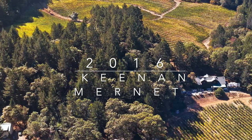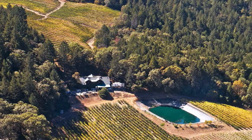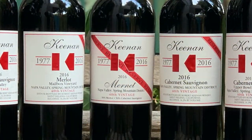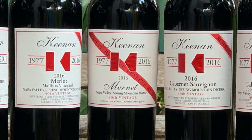The 2016 Reserve Marinet is showing quite impressively right now, still in its youth, really just beginning its drinking window, full of power and depth of fruit in that beautiful high-tone signature mark that is the mark of Marinet.